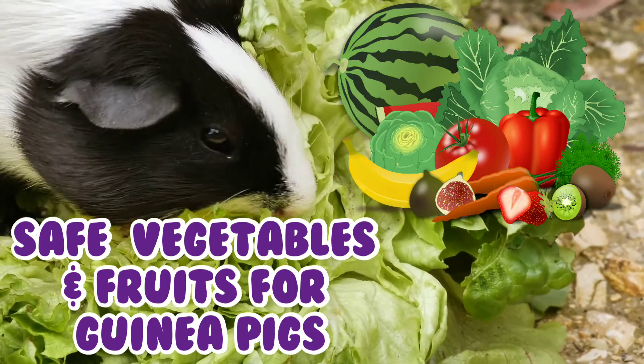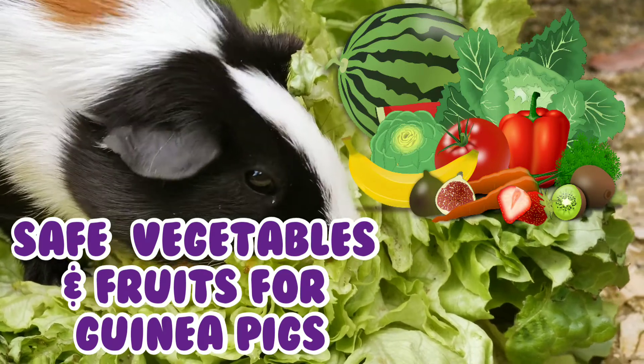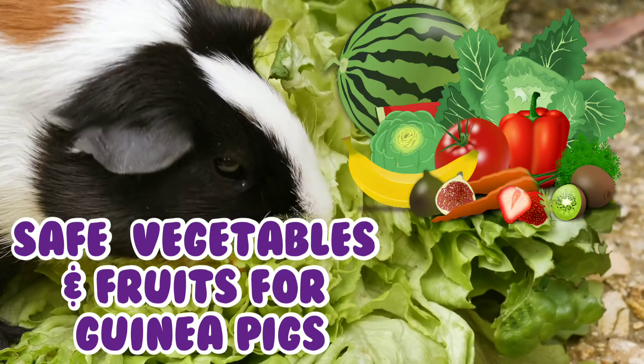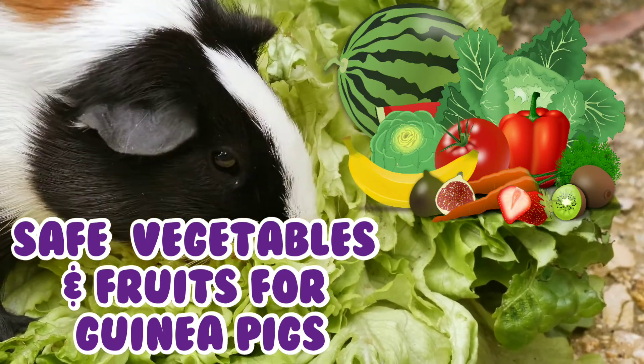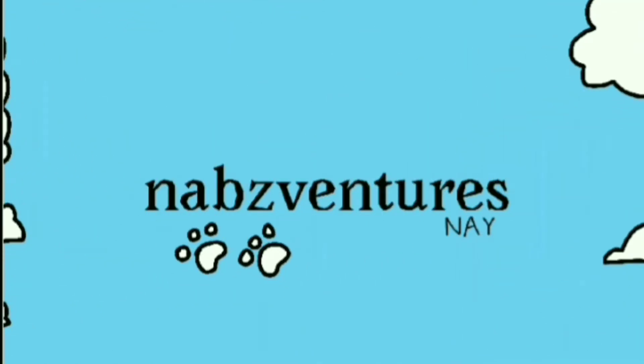Here are a few fruits and vegetables that are safe for guinea pigs to eat. These are not all of them, they're just a few. Remember, fruits should only be given to them as treats and not too much. Let's get started.